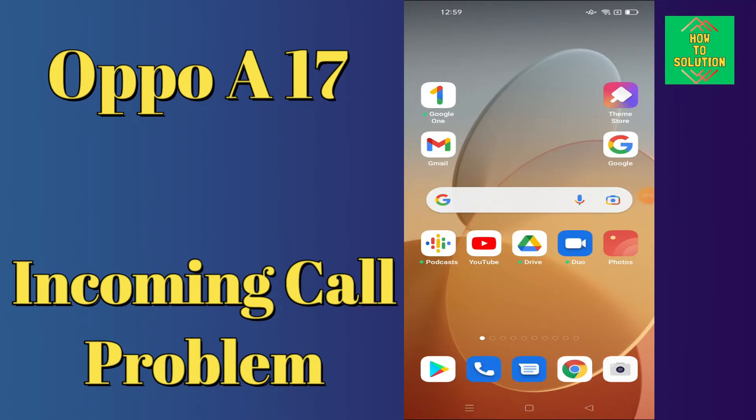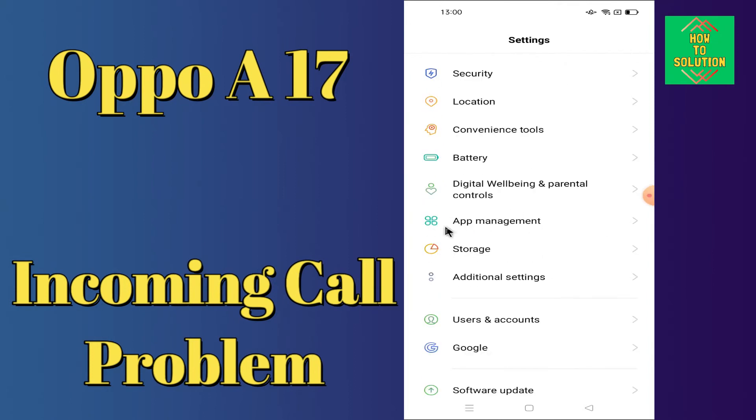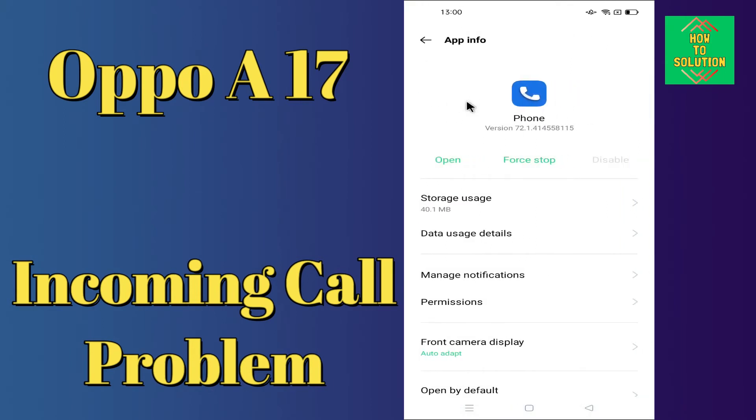Hello everyone, today in this video I am going to show you how you can fix the incoming call problem in your Oppo A17. If your incoming call is not working or is not showing, this method will show you how you can fix it. Before we move on, if you are new to my channel, don't forget to subscribe and press the bell icon. Watch the complete video and learn how you can fix it.